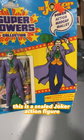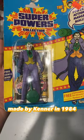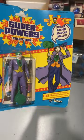This is a sealed Joker action figure made by Kenner in 1984. I'm going to ask about $100 to $150 for this one in this condition.